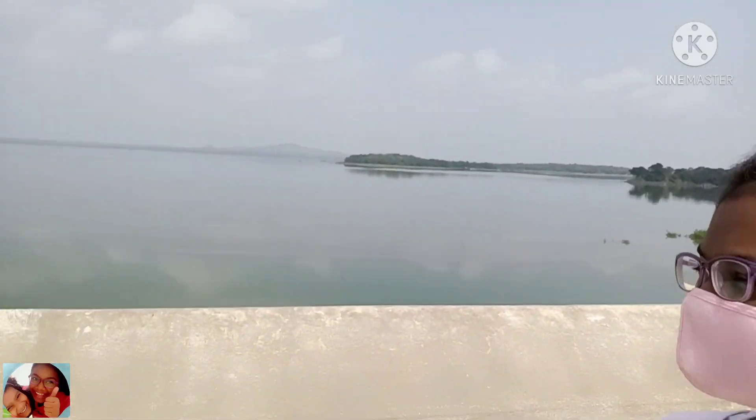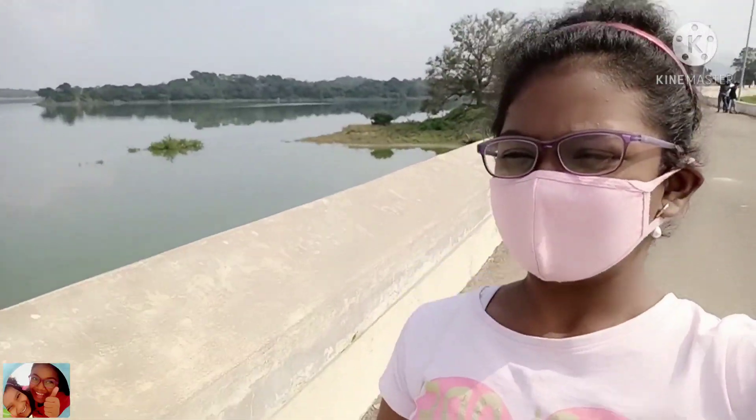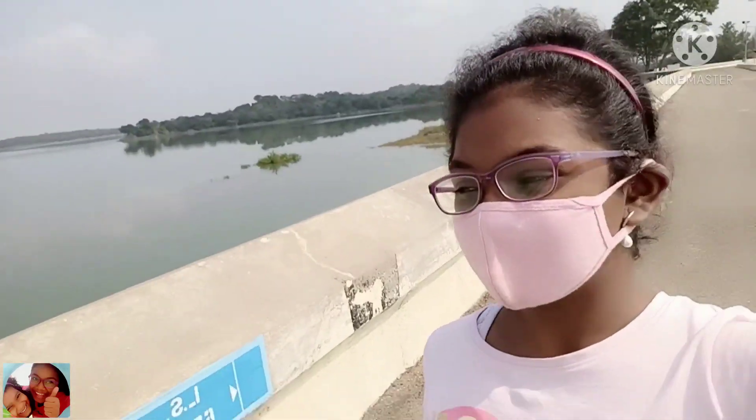The dam works were started in the year 1953 and completed in the Second Five-Year Plan of India. It has been operational from 1958. The project was inaugurated by the Chief Minister of Tamil Nadu, K. Kamaraj.